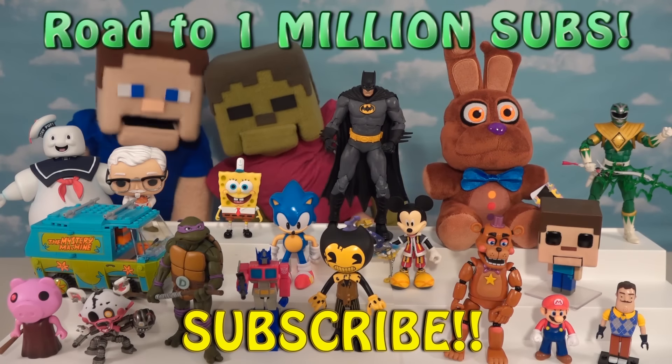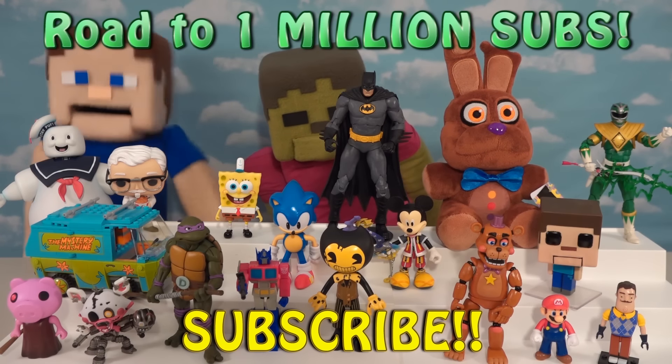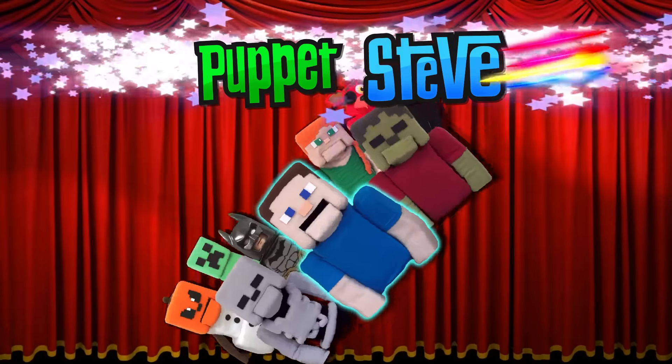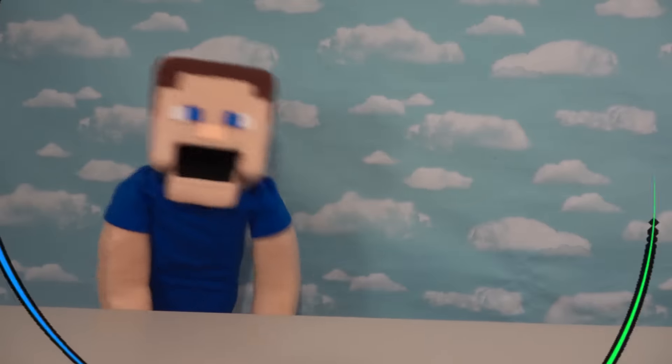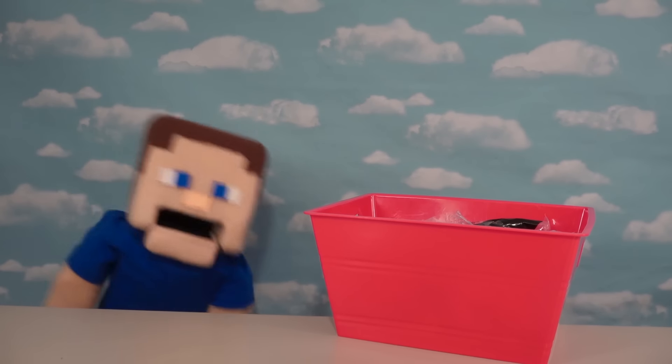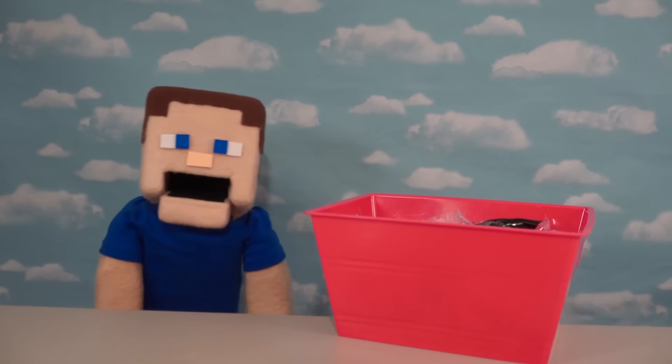Hey guys, we're on our road to a million subscribers, so make sure you subscribe! Alright Sonic fans, check it out! We went to McDonald's today and got all their Happy Meal toys to get a whole set of those Sonic figures!